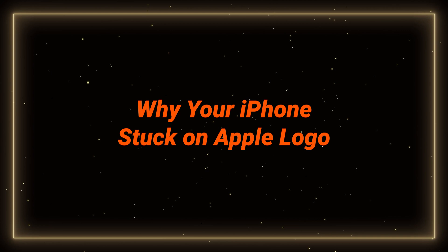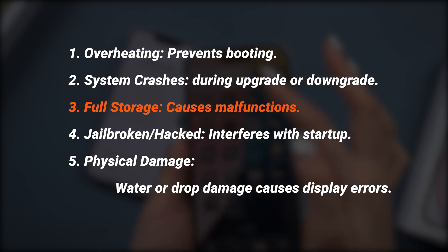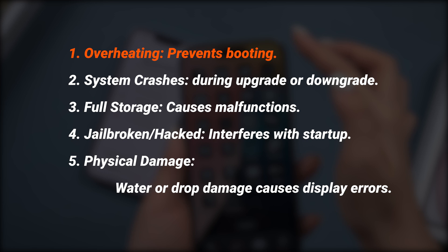First, let's understand why this happens. Your iPhone might get stuck on the Apple logo for several reasons. Beware of the third one — if you see a storage full notification before, it can highly cause your phone to get stuck on it, and you may lose all your data. Before we do any fixes, make sure your phone is not overheating right now.